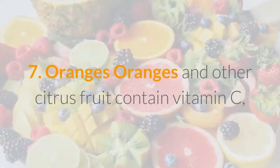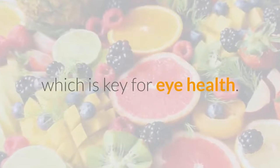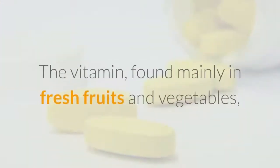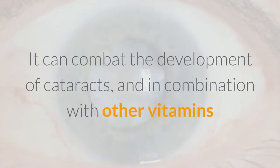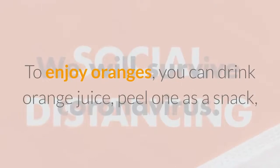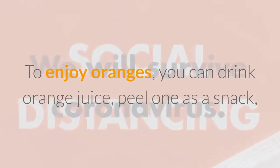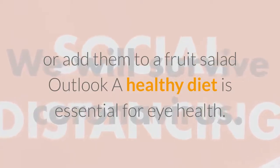Seven: Oranges. Oranges and other citrus fruits contain vitamin C, which is key for eye health. The vitamin, found mainly in fresh fruits and vegetables, contributes to healthy blood vessels in your eyes. It can combat the development of cataracts and, in combination with other vitamins and nutrients, age-related macular degeneration. To enjoy oranges, you can drink orange juice, peel one as a snack, or add them to a fruit salad.